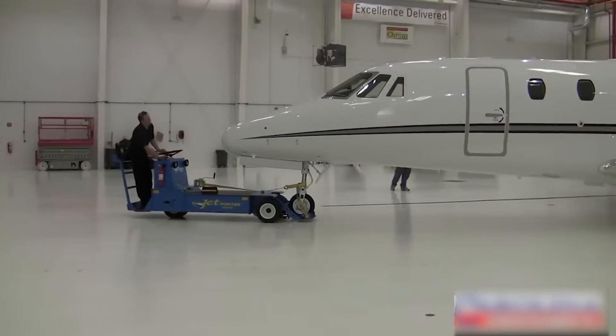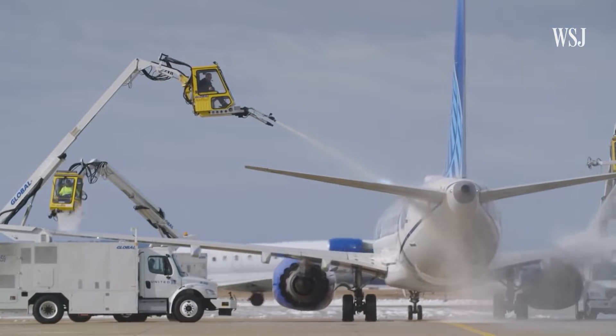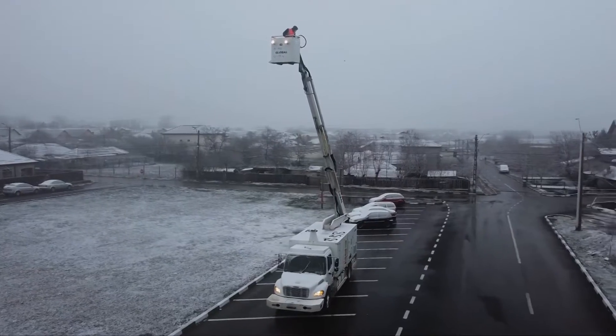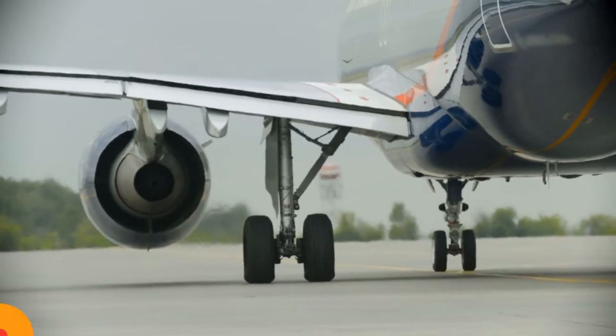In a world where runways forge lightning-fast connections between cities, discover the unsung heroes of airport ground transport. Join us as we unveil the secrets of machines that ensure efficient and safe air travel.